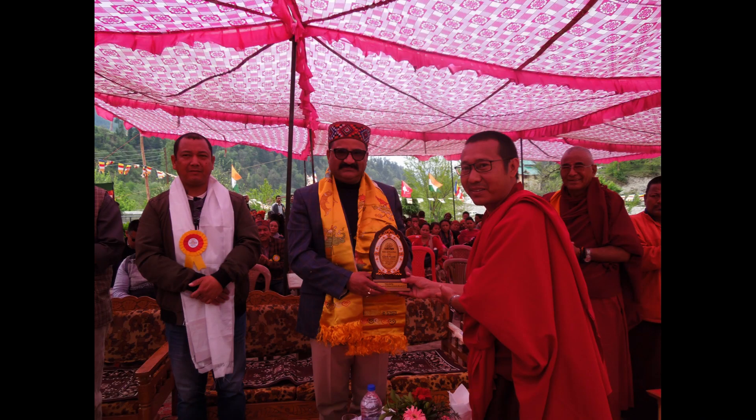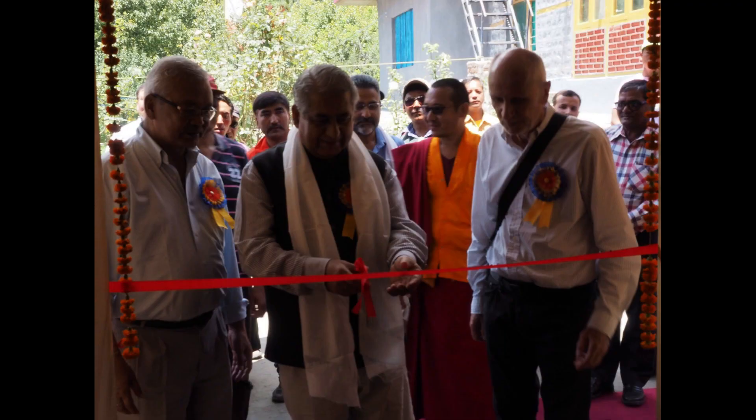In 2008, monk Yongzin Rinpoche, with financial support from Mr. J.P. Dentan from Switzerland, started the Indo-Swiss Buddhist school with the main objective to provide continuous and quality education to children from greater Himalayan regions.